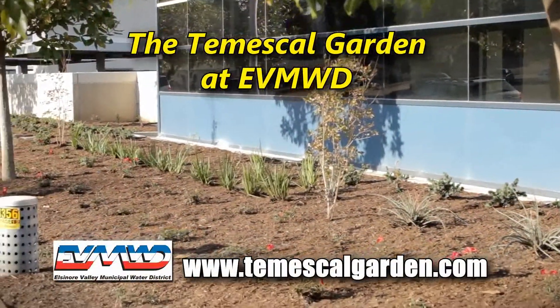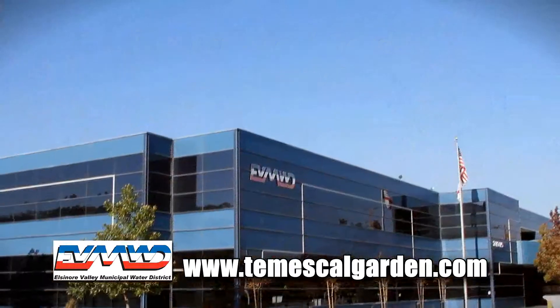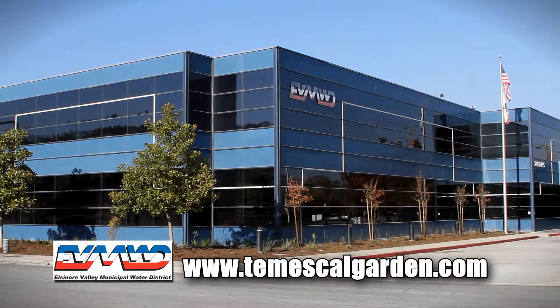Ready for the change? Visit www.TemeskelGarden.com for a free guide on how to create your own Temeskel Garden at home or at your business.